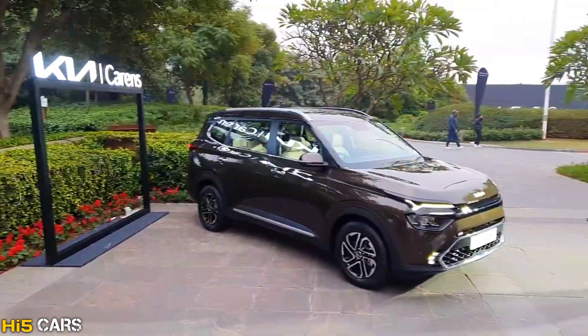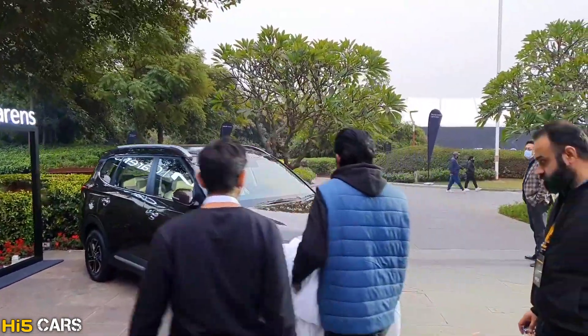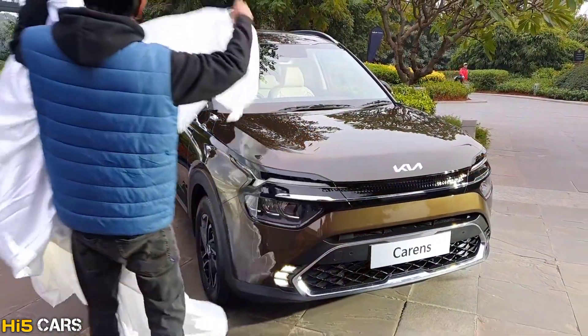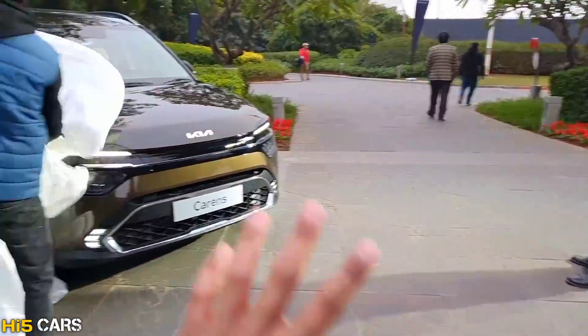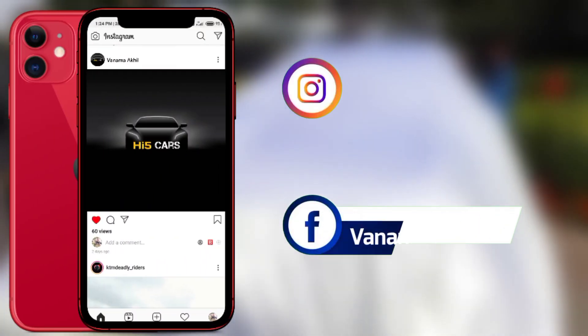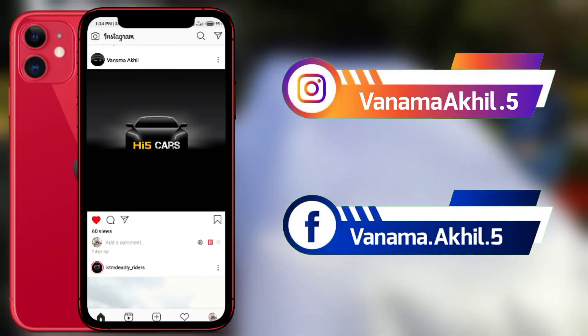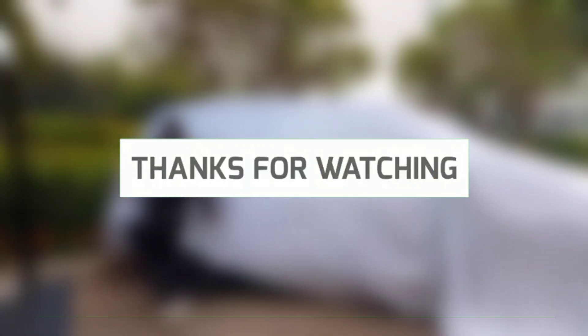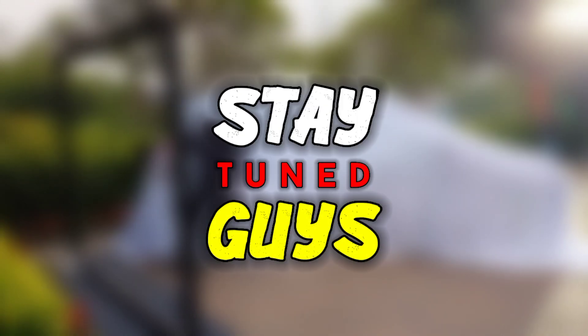So that's it, guys. Thank you for watching. I'll see you in the next video — stay tuned!